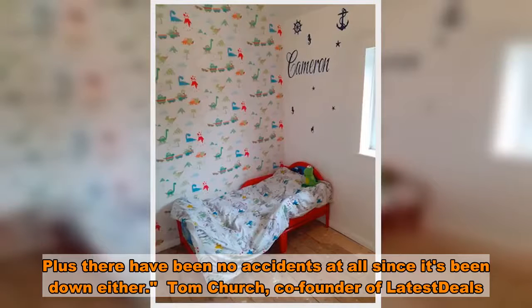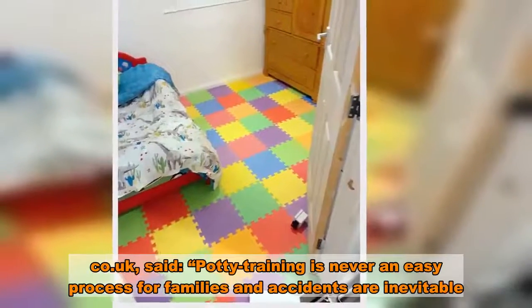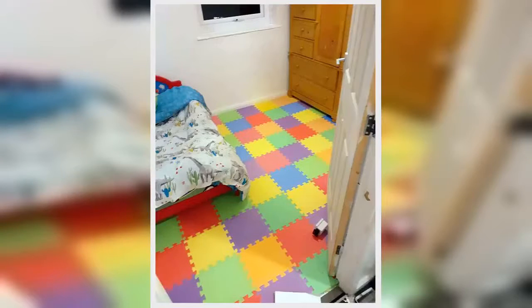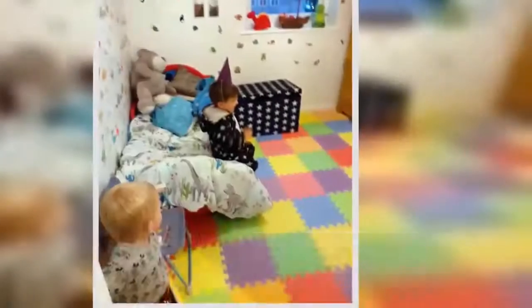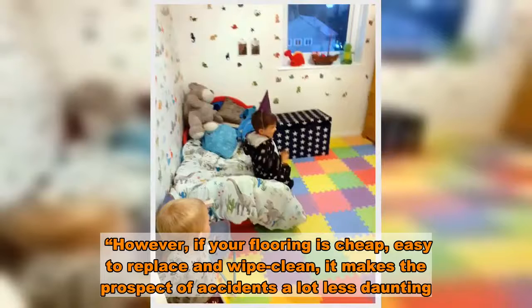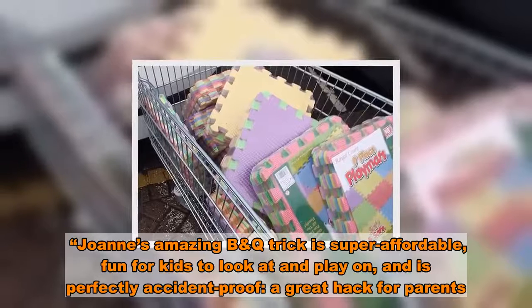Tom Church, co-founder of LatestDeals.co.uk, said: 'Potty training is never an easy process for families and accidents are inevitable. However, if your flooring is cheap, easy to replace and wipe clean, it makes the prospect of accidents a lot less daunting. Joanne's amazing B&Q trick is super affordable, fun for kids to look at and play on, and is perfectly accident proof — a great hack for parents.'